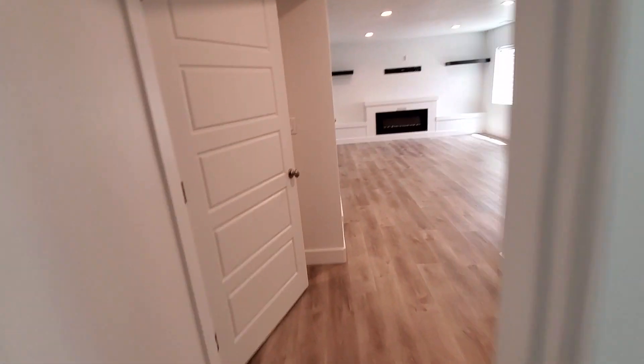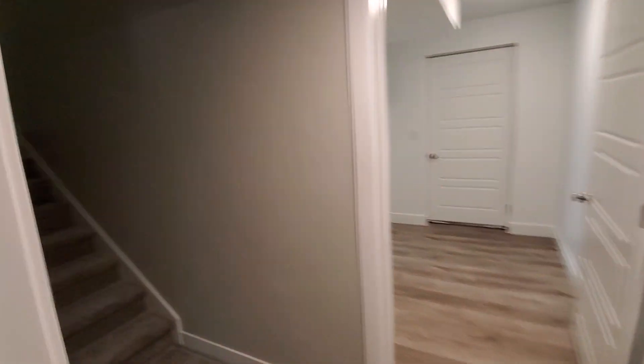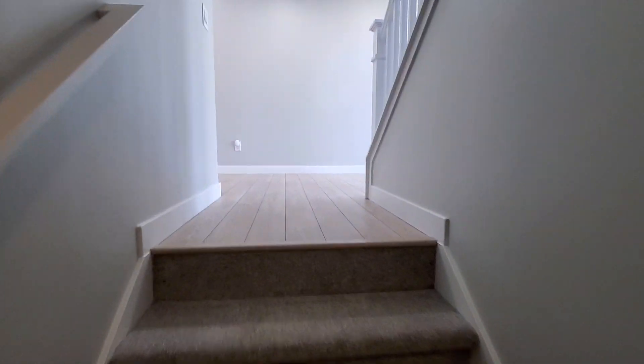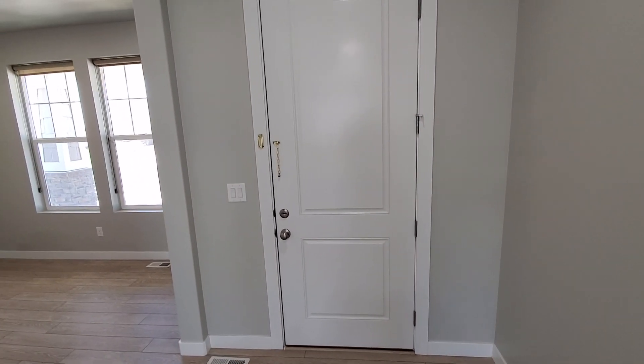And that concludes our video tour. We'll head back towards the front door so you can get a feel for the layout. If you'd like to schedule a showing, you can do so right from our website at ProRenterUt.com. We'll come back up to the main living area and back to the front door. Thank you for taking our tour.